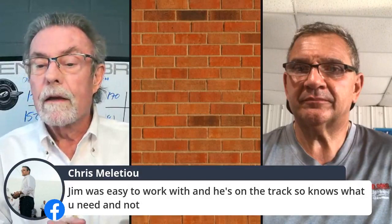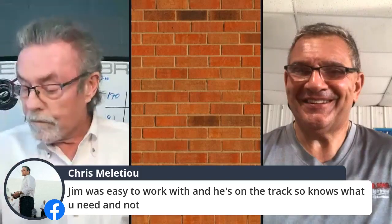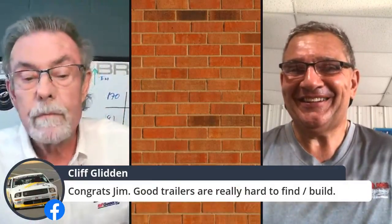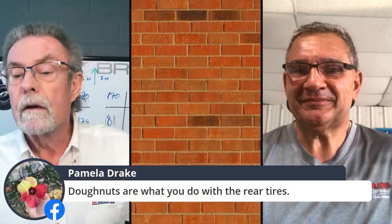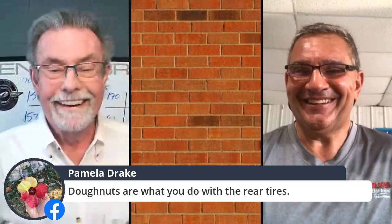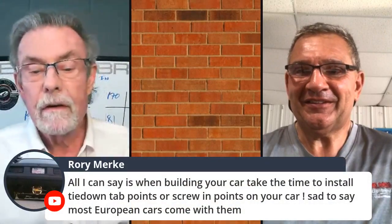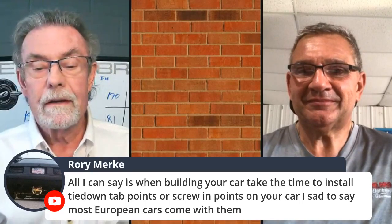Chris Malatou has a nice comment — he said Jim was easy to work with and he's on track, so he knows what you need and what you don't. That's why we've chosen him. Cliff says congrats — good trailers are really hard to find. And Rory says: when building your car, take the time to install tie-down tabs or screw-in points on your car. Sad to say, most European cars come with them. Do you guys have any comments on that?